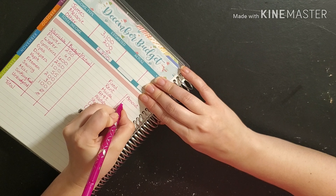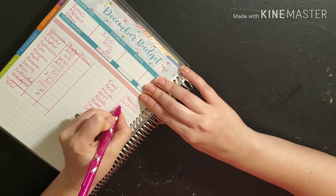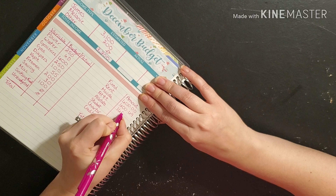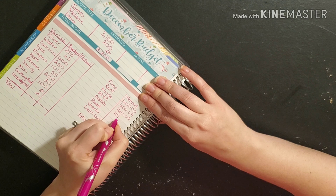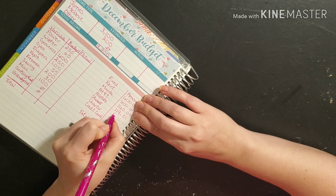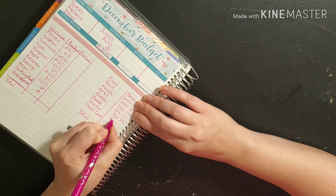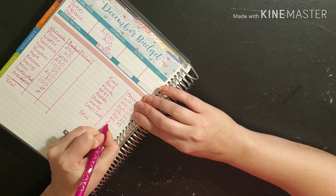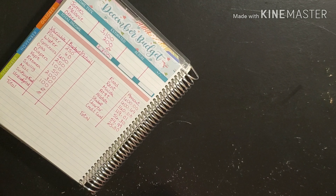Rent is $600 even. The Mazda is $669. AT&T is $160. Allstate is $119.01 this month. Student loans is $56.30. Charter is $54.99. And the credit card minimum payment is $25. And that is all of our fixed expenses.